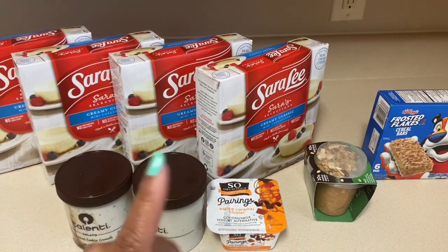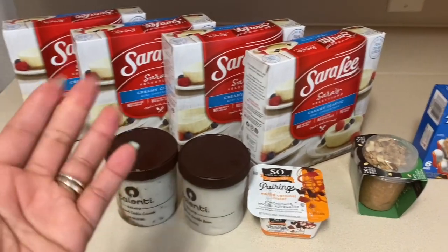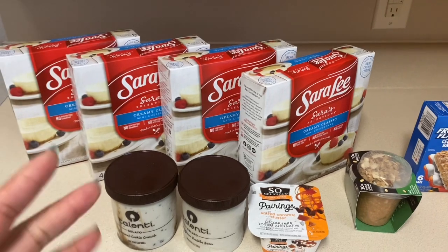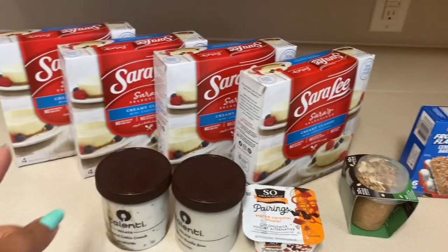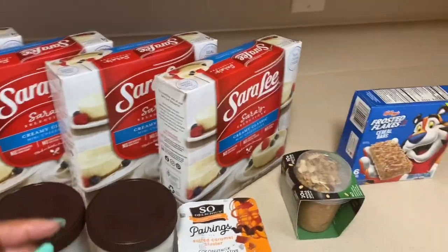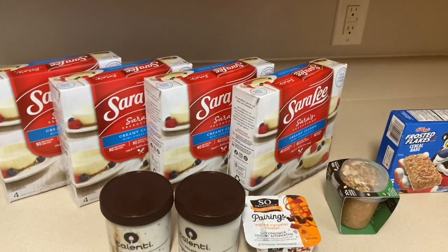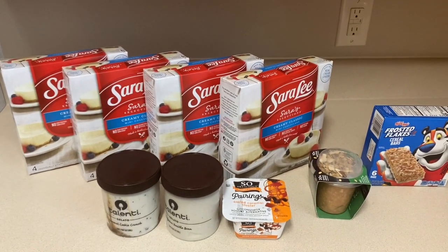Well, if you count the 7 cents from Fetch it was a little less than that — amazing deal! I hope the Ibotta rebates reset because I have a refrigerator-freezer combination in my garage, so I'll just stick these cheesecakes in there. They're good until October so I've got plenty of time. That's it guys — remember, click to save and you will be amazed. Bye bye!